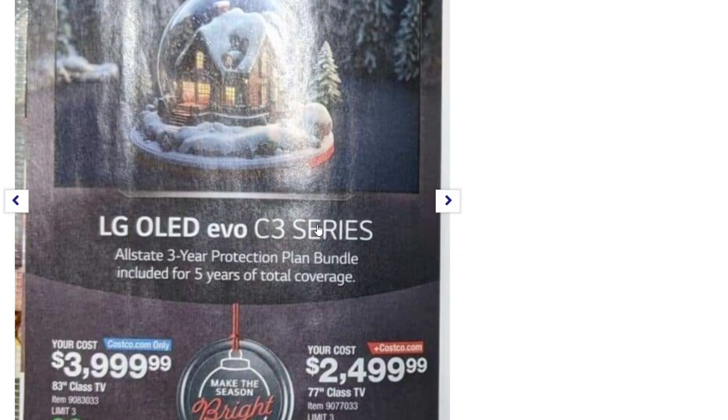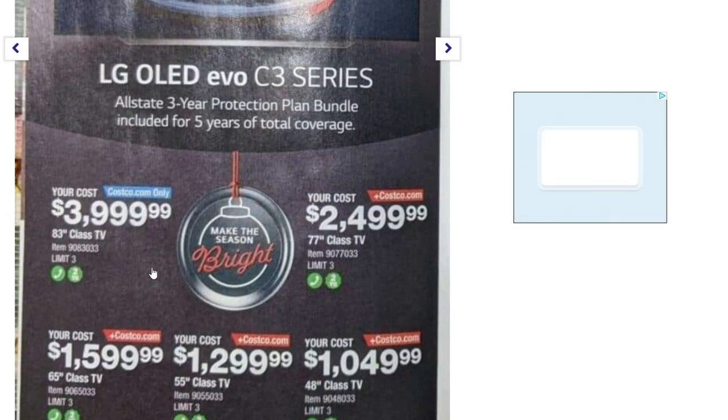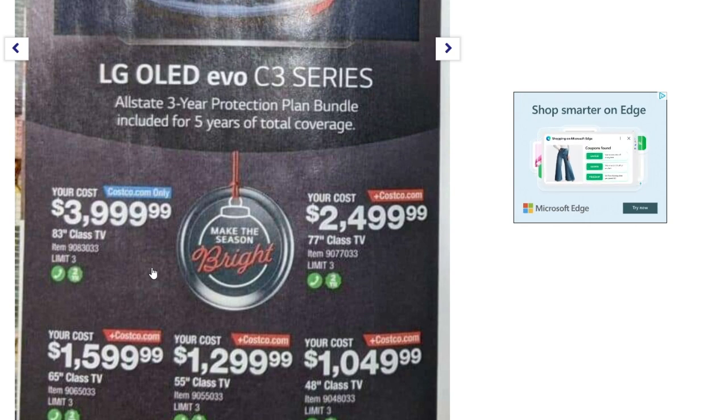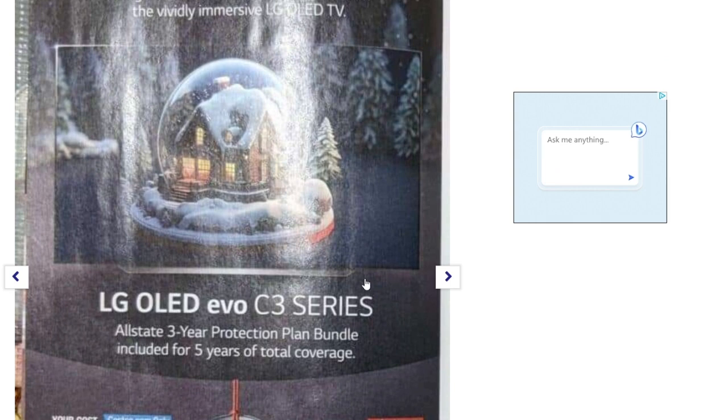LG OLED Evo C3 Series TVs are Costco.com only: the 83-inch is $4,000, the 77-inch is $2,500, the 65-inch is $1,600, the 55-inch is $1,300, and the 48-inch is $1,050. Not too bad for that TV.